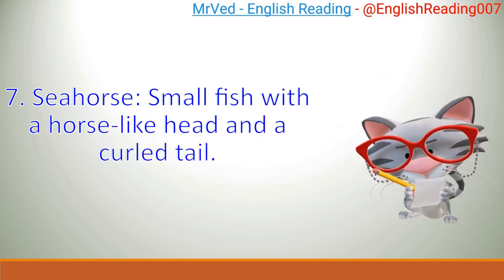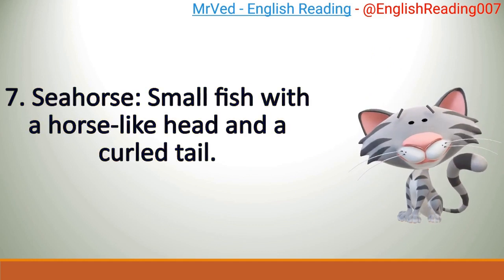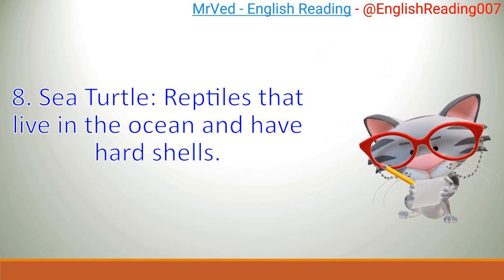Seahorse: small fish with a horse-like head and a curled tail. Sea turtle: reptiles that live in the ocean and have hard shells.